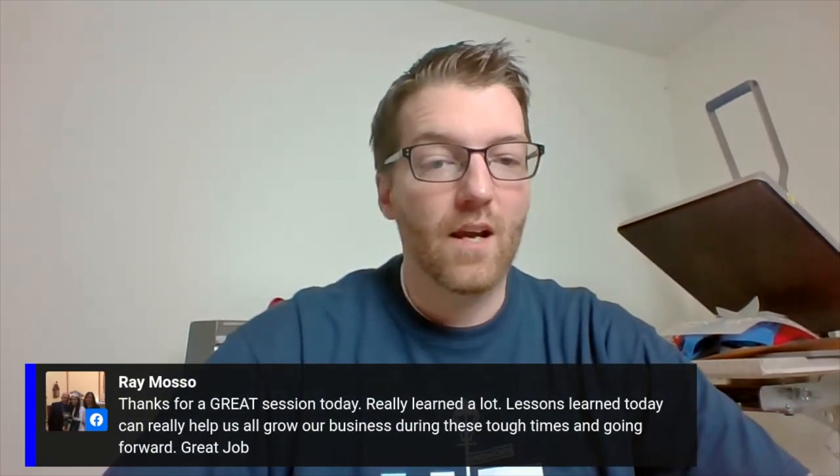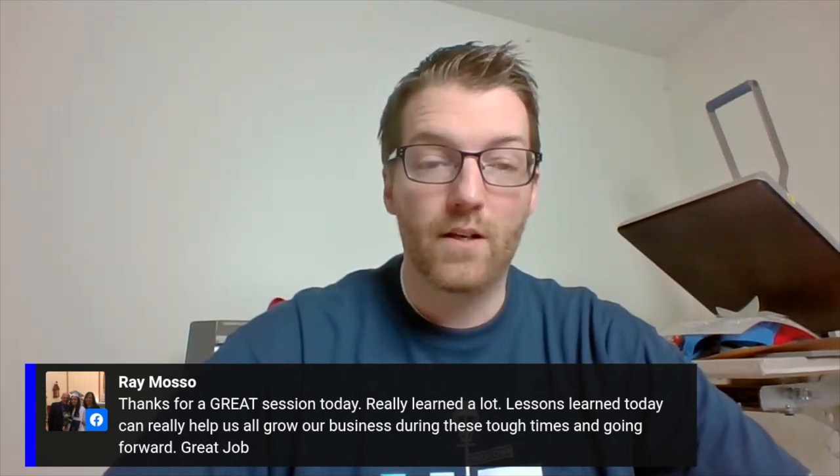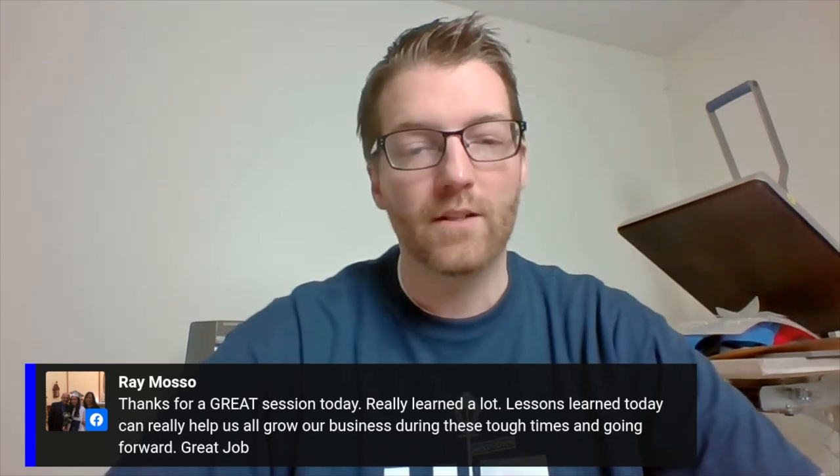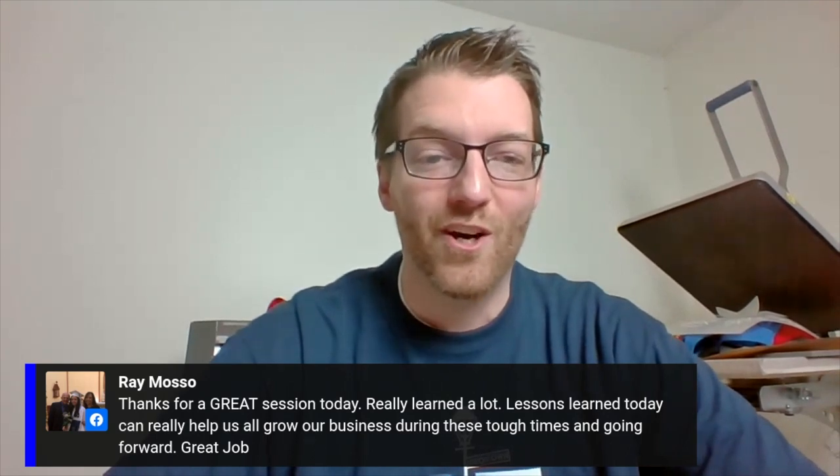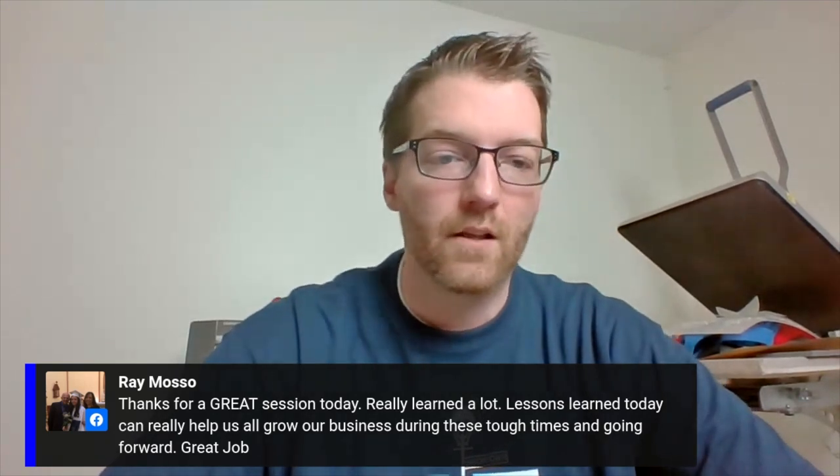We're really trying to translate these sessions into business intelligence and how you can build a smarter, more profitable business coming out of this. Mike, regarding a cost calculator for Canada — that's completely on me. I promise I'll have it done by the 16th, this time next week. I may reach out for a little help though.